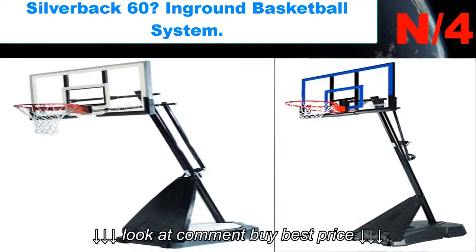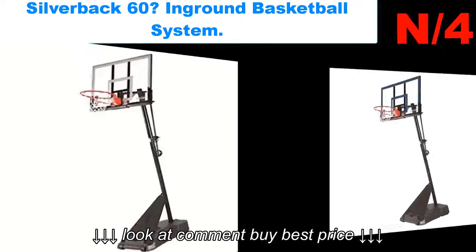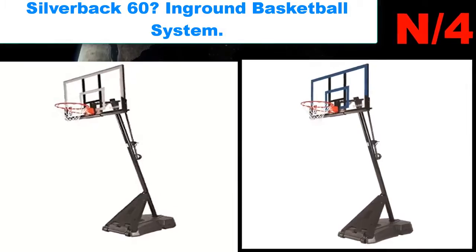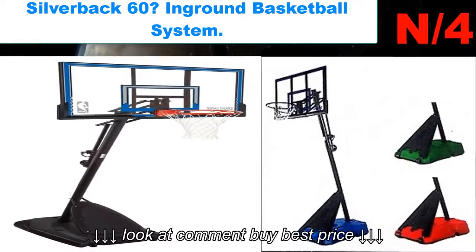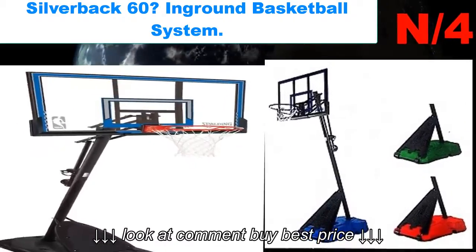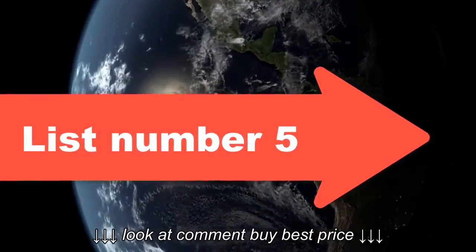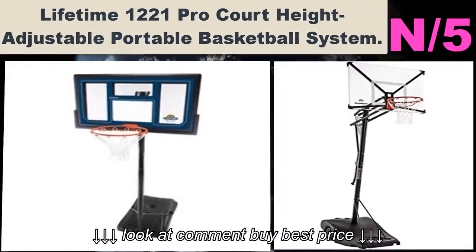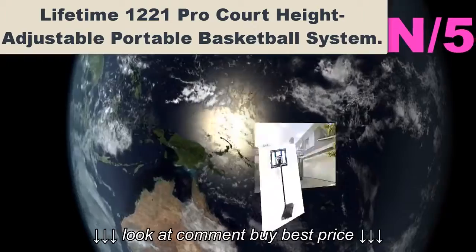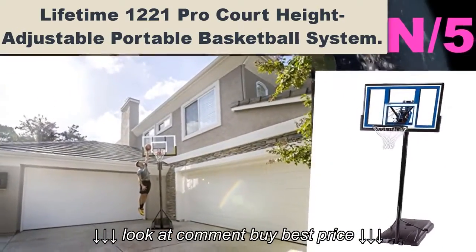List number four. Hoop name: Silverback 60" in-ground basketball system. Hoop information: If you're envisioning bouncing layups off a tempered glass backboard or going for a dunk on a powder-coat breakaway rim, then the Silverback 60 in-ground basketball system might be just what you, your pals, and your driveway need.